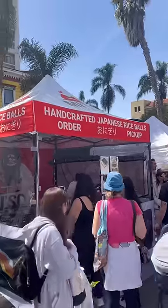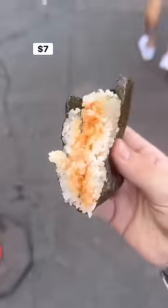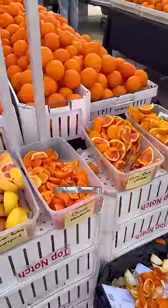Next I saw this stand selling onigiri, which is a must anytime I see it. I got the spicy salmon and I just love these things so much. After a quick free sample of some of the most amazing citrus I've ever had...